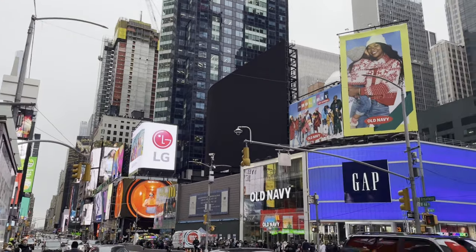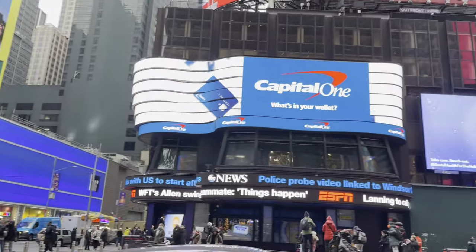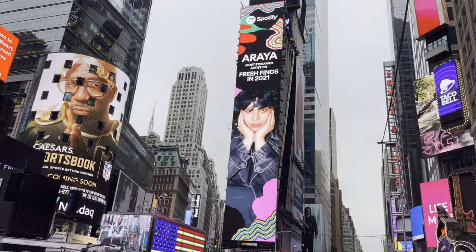Hey, good morning everyone from Manhattan. Today I'm going to do something a little different on the channel. Something I've always loved about coming to the city is going to some of the big destination themed retail stores, and we're going to take a look at some of those in this video today.